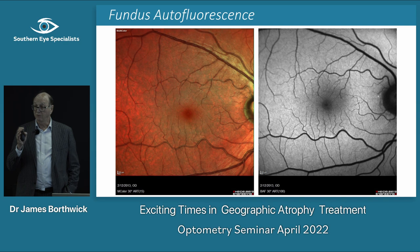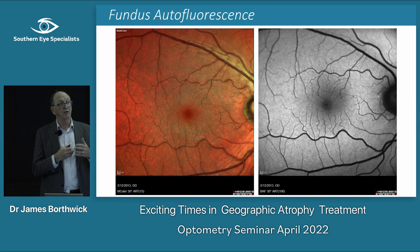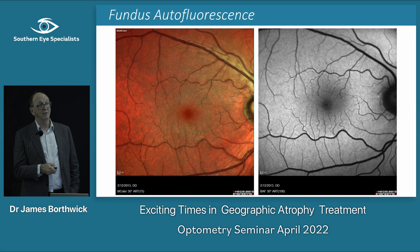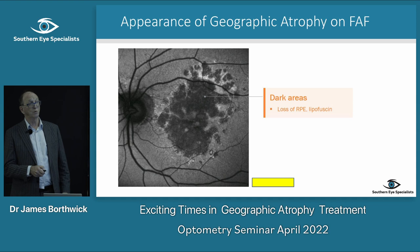Something that has become a big focus in research — and in my clinical practice — is fundus autofluorescence. RPE cells are full of lipofuscin. If you excite those cells with around 480 nanometre light, they emit at 600 nanometres, giving autofluorescence. You don't get much signal at the fovea because luteal pigment absorbs it, and there's none in blood vessels.